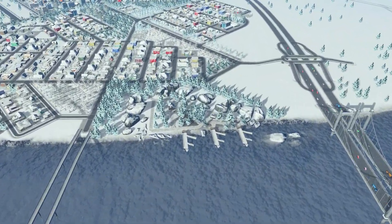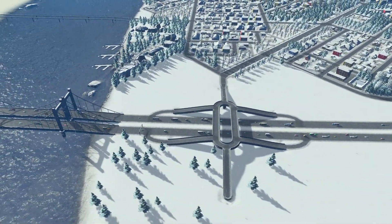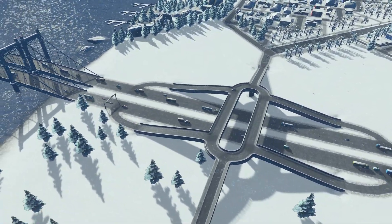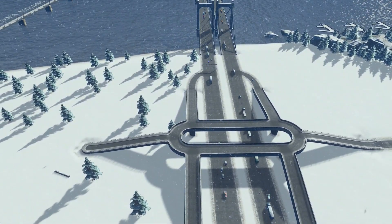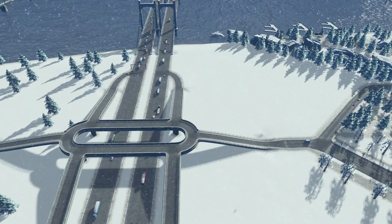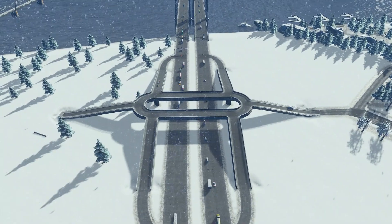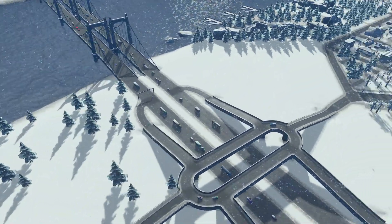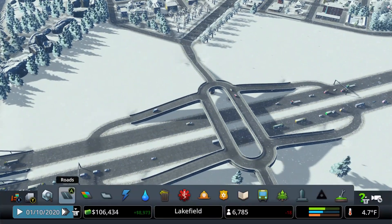Going around to where I said I was going to make a highway connection — here's what I came up with. I thought it turned out pretty nice. Essentially, if you're coming down from this way, you hop on the on-ramp or off-ramp, come around the oval roundabout, and get into the city. Same thing if you're coming from this side. And then if you're exiting on either side, you have an option. And there are a couple of cars already using it.